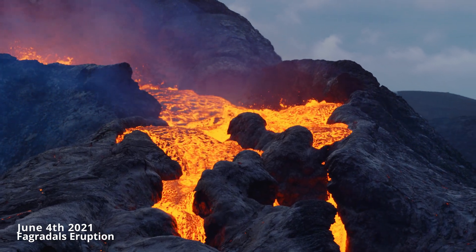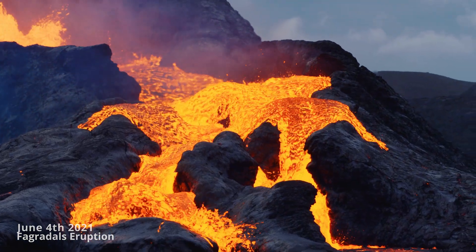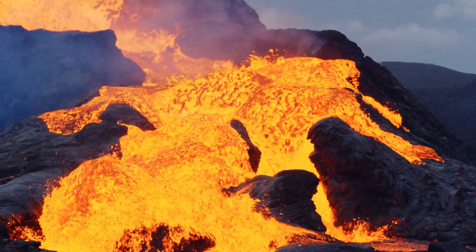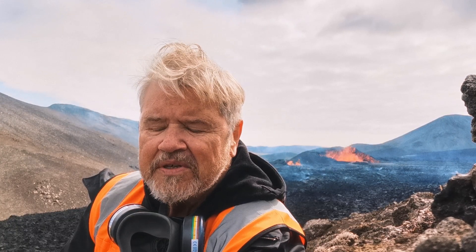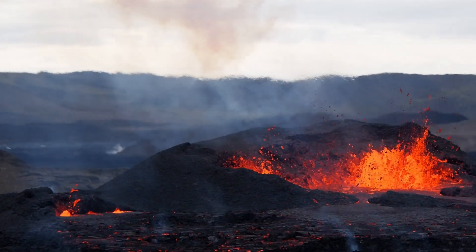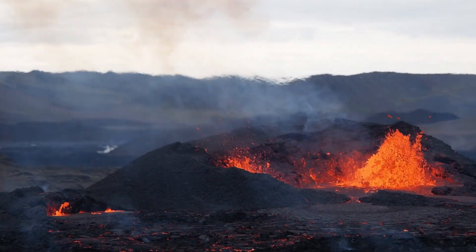It was not a large eruption, but a significant one. After it stopped, there was a period of relative quiet, and then the land started to rise and show signs of unrest — until on the 3rd of August, this eruption started. It was more powerful at the beginning than the start of the Gjeldingadalir eruption, and it's been going on now for almost 10 days.